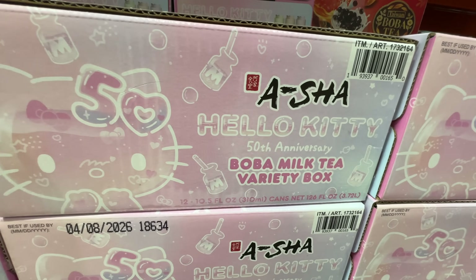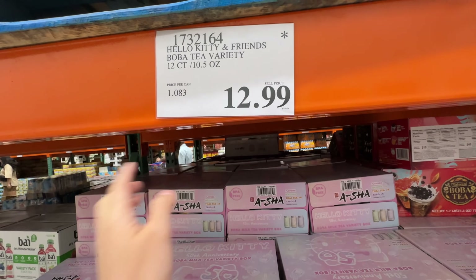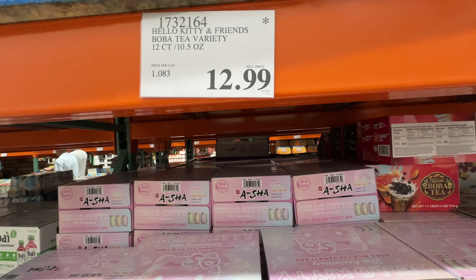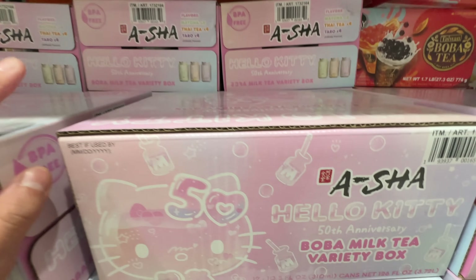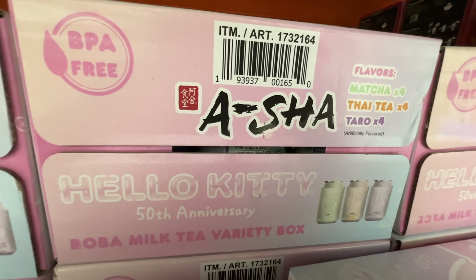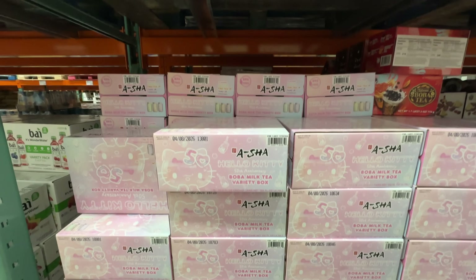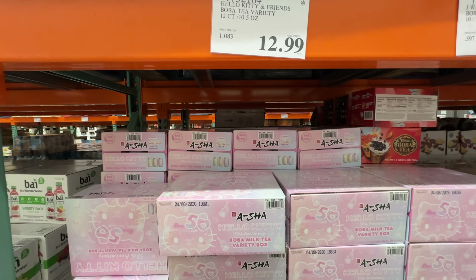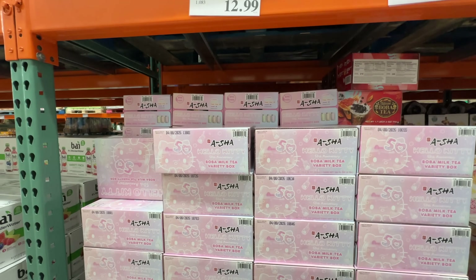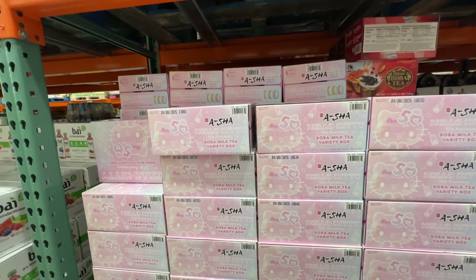The Asha Hello Kitty Boba Tea has a star. $12.99 for 12 counts — so $1 per can. It has three different flavors. Super high sugar, super unhealthy, and it's artificially flavored — but I low-key want to try it. It's like something you drink for fun, not for health. I'm not going to buy it this time, but I kind of want to bring it to a party and try one of the flavors.